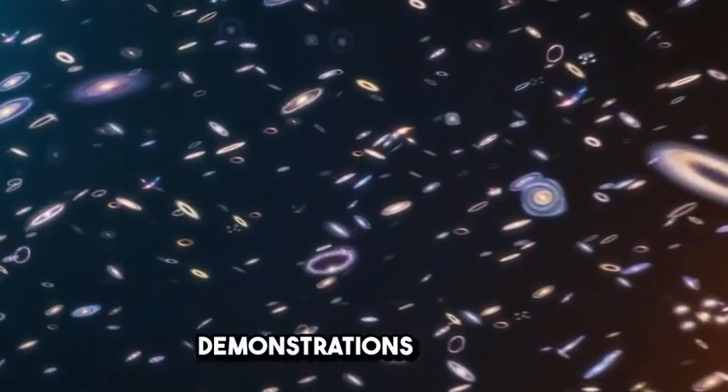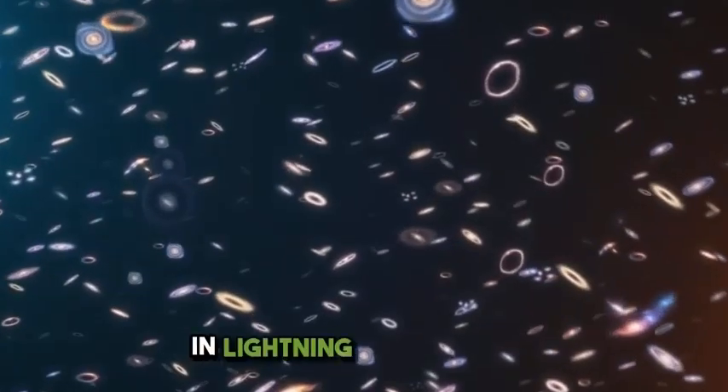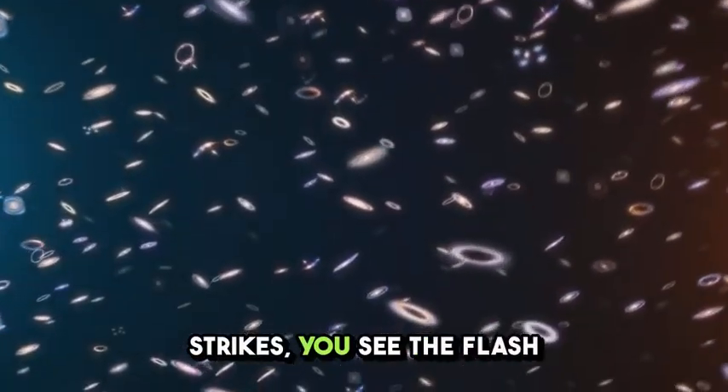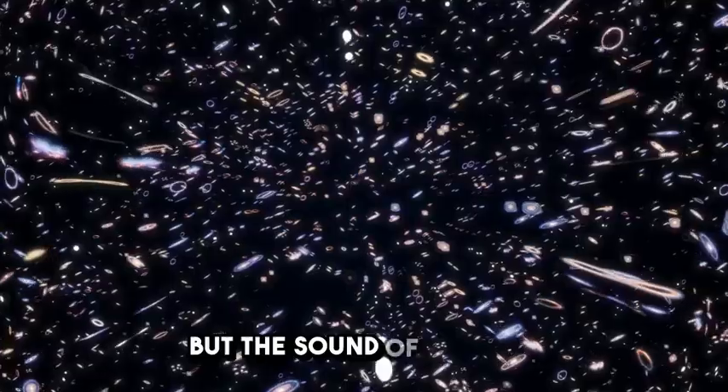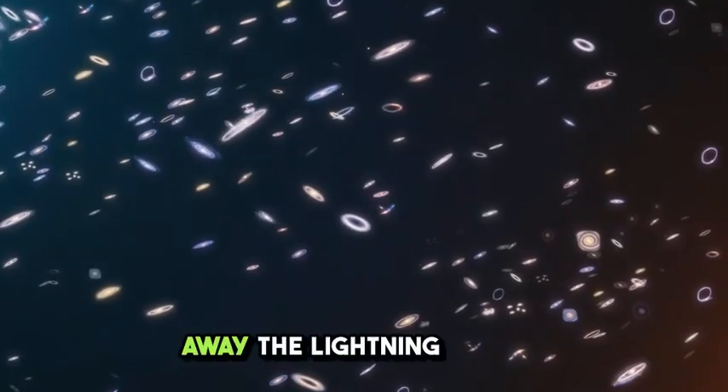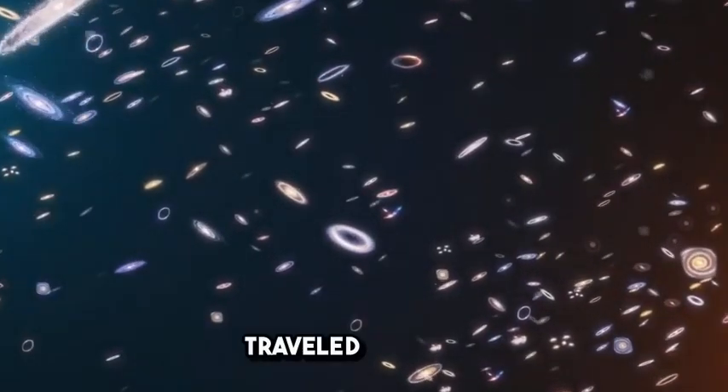One of the most striking demonstrations of light speed can be seen in lightning and thunder. When a lightning bolt strikes, you see the flash almost immediately, but the sound of thunder arrives seconds later. This happens because light travels much faster than sound. By counting the seconds between the flash and the thunder, you can estimate how far away the lightning struck.